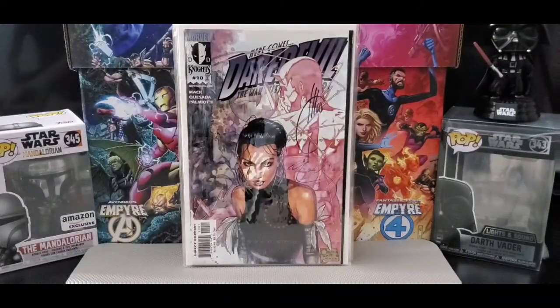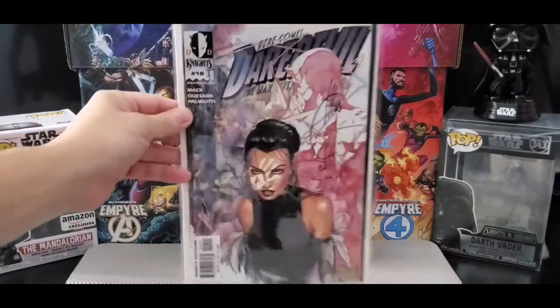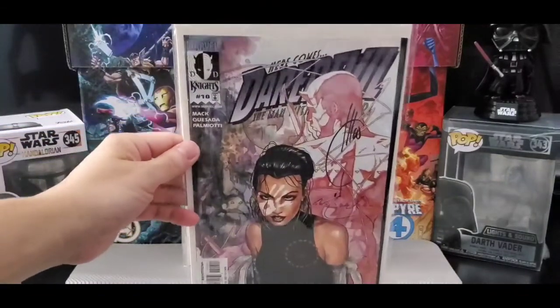Nice art. On to Daredevil — this is issue number 10 by David Mack and Joe Quesada and Jimmy Palmiotti. Love this cover. I believe this is the first appearance of Echo.